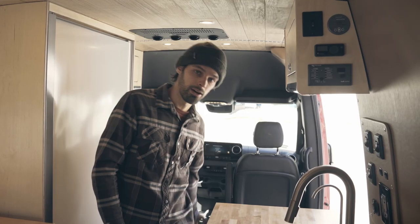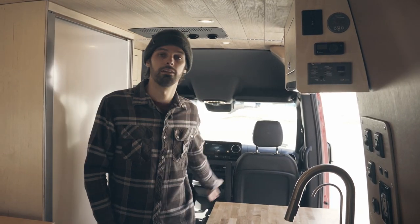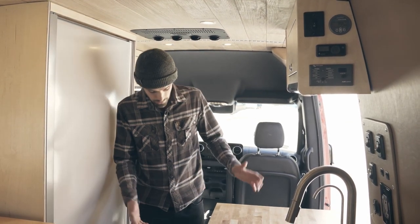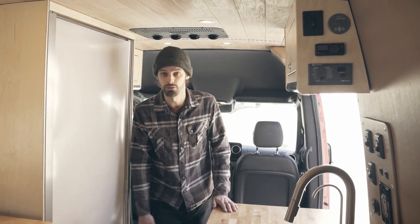Also in the kitchen galley down low, we have the Dometic CRX65 fridge, which is an awesome fridge — we put them in all of our vans. Really great fridge, loads of space for food, and it has a freezer as well so you can make ice or ice cream.